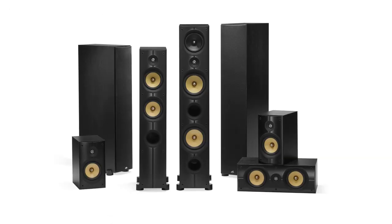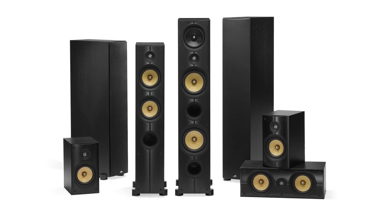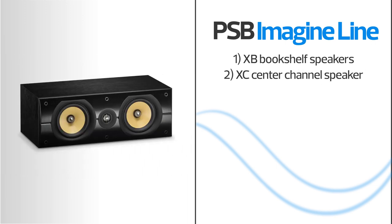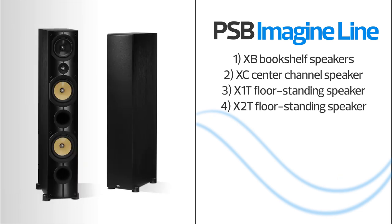PSB's new Imagine X series speakers give you the kind of clean, balanced sound that has earned PSB a sterling reputation. The Imagine X speakers borrow from driver technologies developed for PSB's top-tier Synchrony speakers, giving you audiophile quality sound at a budget-friendly price.